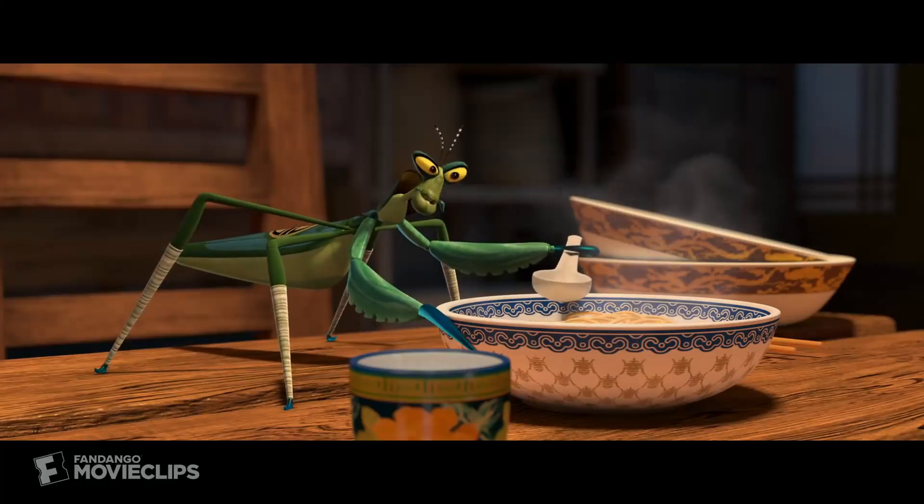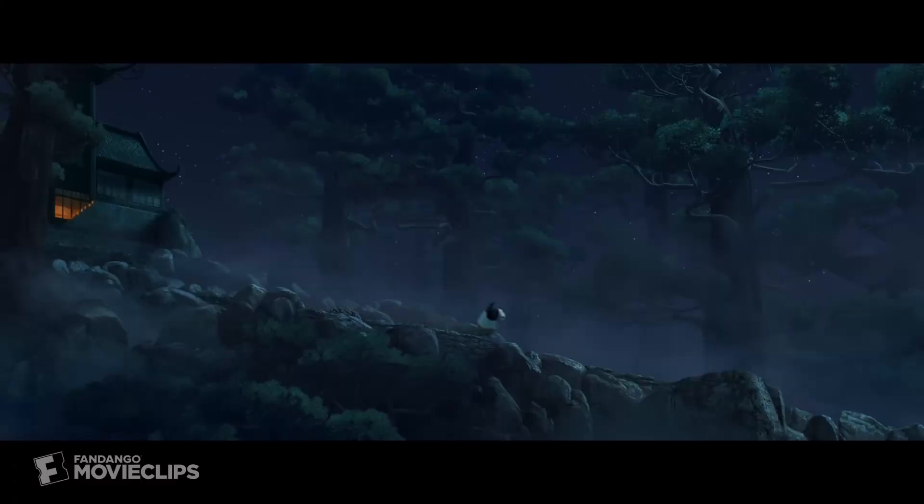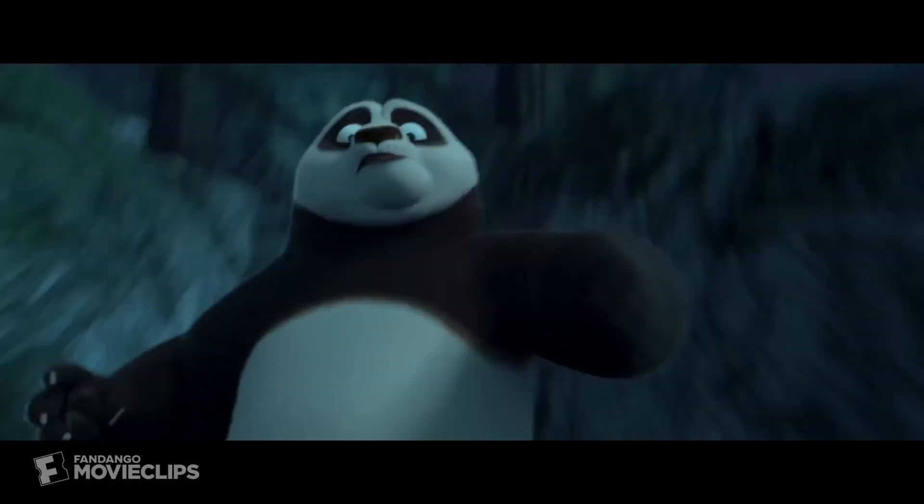You would assume that the first category would be worst for your attention, and either the second or third would be best. But that's completely wrong, because I had a different subjective experience. I found that static listening — just listening and not doing anything else — made it almost impossible to focus. This was such a consistent experience through the month that I have now written that category off entirely. I don't use it at all.